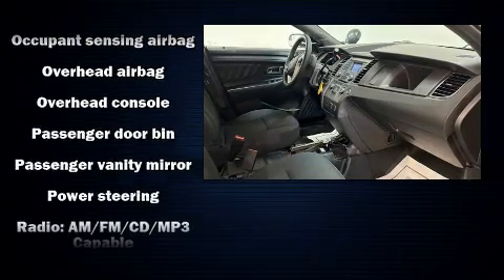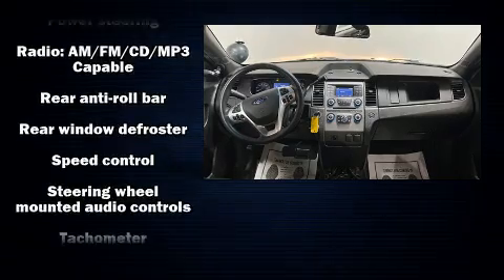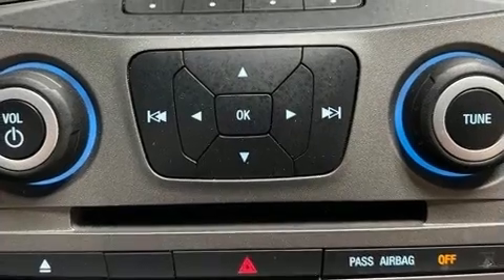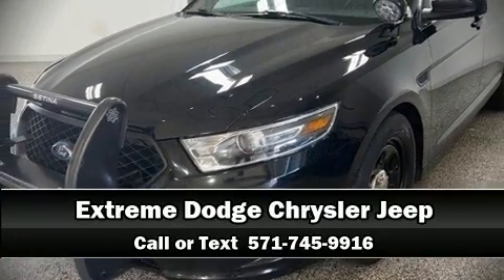Ford ensures the safety and security of its passengers with head curtain airbags, front side-impact airbags, traction control, brake assist, and four-wheel disc brakes with ABS. Sophisticated all-wheel drive technology maintains a firm grip on the road. Stop by our dealership or give us a call for more information.